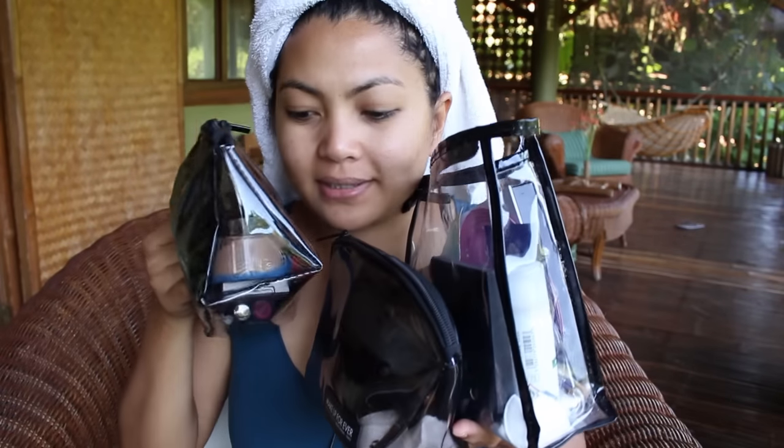Hey guys, welcome back to my channel! I am in Via Escuderos of Pablo Laguna, Philippines. I'm here for a vacation. I thought of doing a get ready with me video. Am I in focus? Yeah, that's good! All my makeup that I brought — I got three bags, okay.